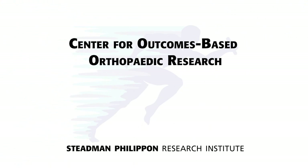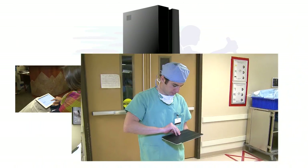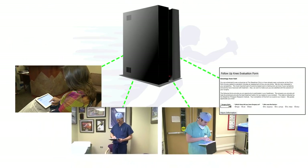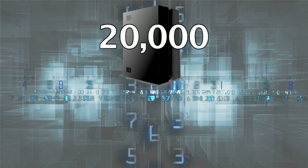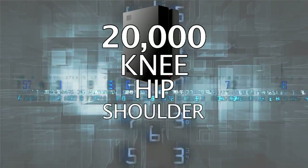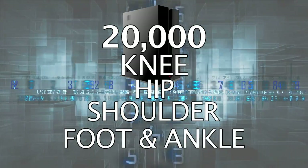Our Center for Outcome-Based Orthopedic Research collects data from every patient of the Stedman Clinic through patient questionnaires, clinical exams, surgical observations, and follow-up surveys. Our secure database contains information on more than 20,000 knee, hip, shoulder, and foot and ankle surgeries.